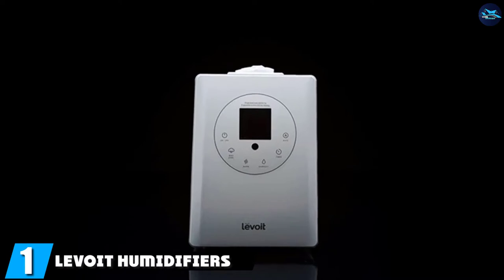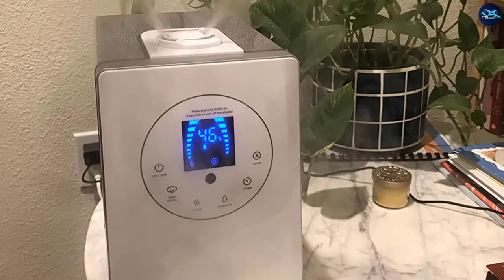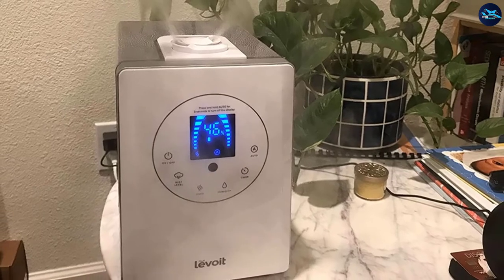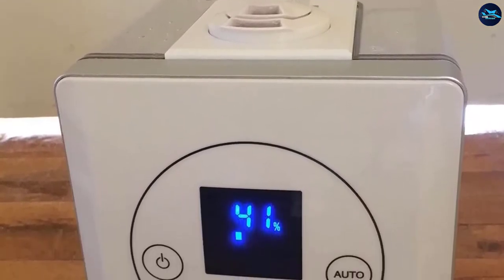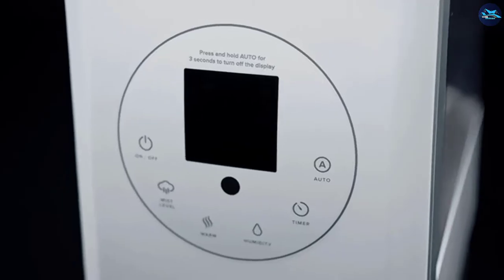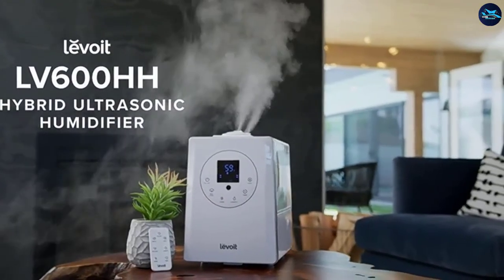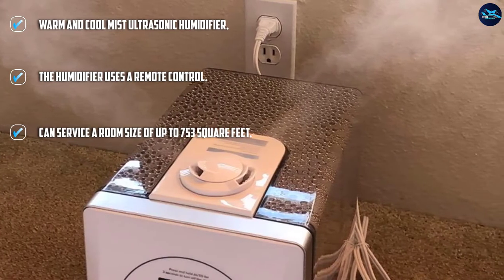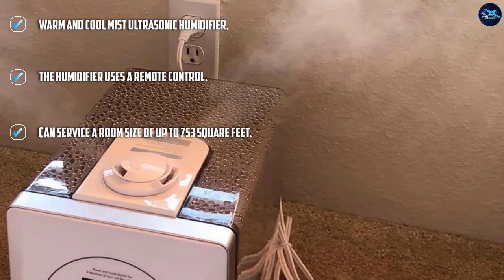At the first position of our list, we have the Levoid Humidifier LV600HH Ultrasonic Cool Mist Humidifier for Large Room Bedroom. If you are looking for the best humidifier for bedrooms that comes with options, you can bet on the Levoid Ultrasonic Humidifier LV600HH. It has both cool and warm modes that you can choose from for your needs, and also gives you the option of controlling the gadget remotely. The Levoid Humidifier has a tank capacity of 6 liters, ideal for a large room bedroom of up to 753 square feet.